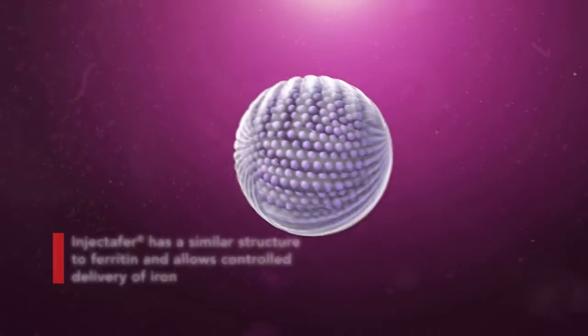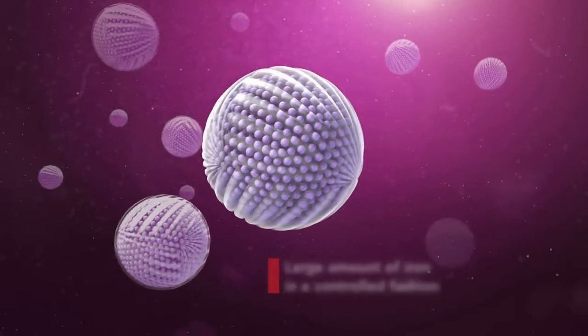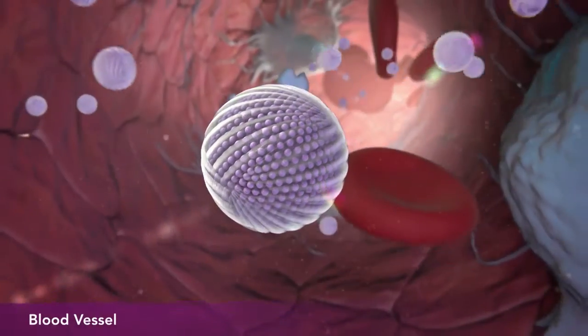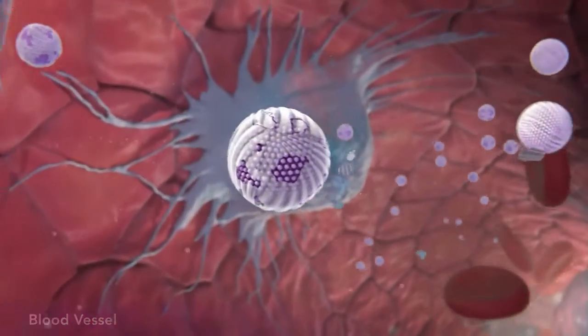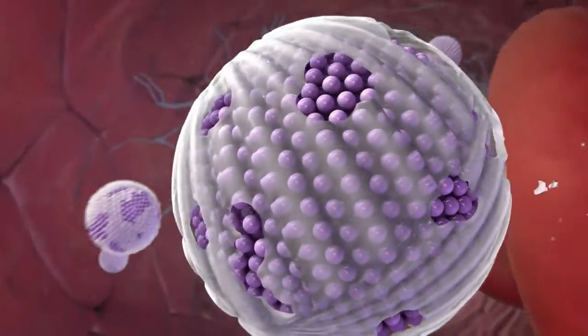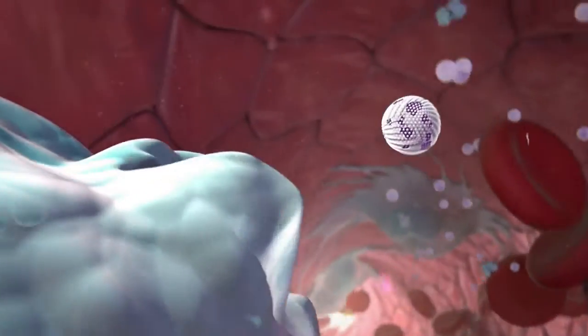Together, the chemical characteristics of this molecular structure may enable Injectafer to deliver a large amount of iron in a controlled fashion. After administration, enzymes in the blood partially degrade the Injectafer carbohydrate shell, but no iron is released. It is likely then taken up by macrophages of the reticuloendothelial system, or RES.